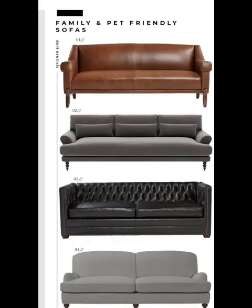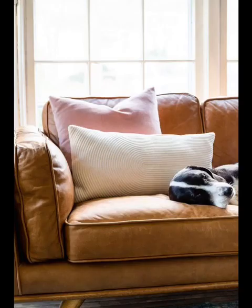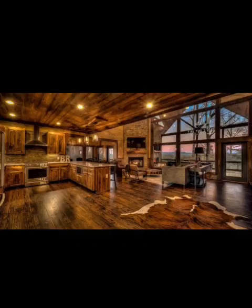First things first: when designing a pet-friendly living room, it's essential to choose durable fabrics and materials. Opt for stain-resistant upholstery such as microfiber or leather that can easily withstand spills and pet hair. Not only will this keep your living room looking fresh, but it will also make cleaning up a breeze.